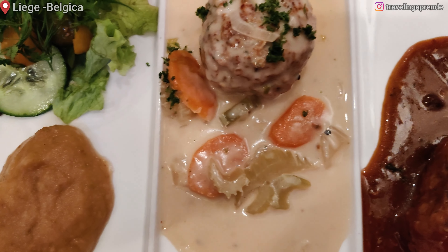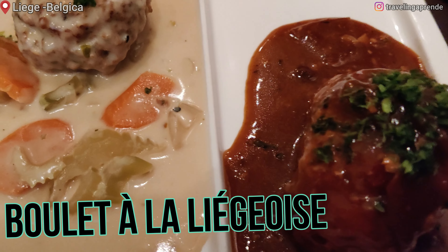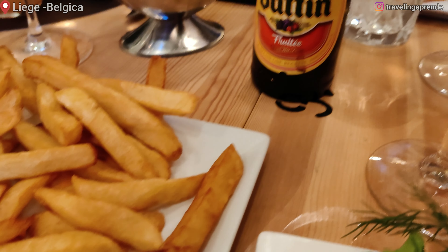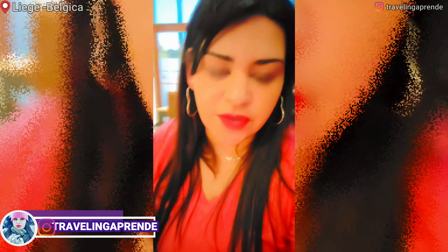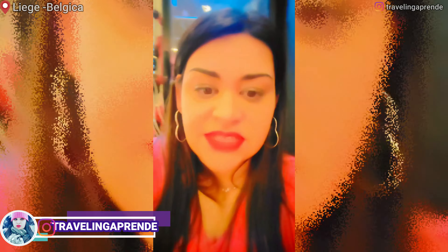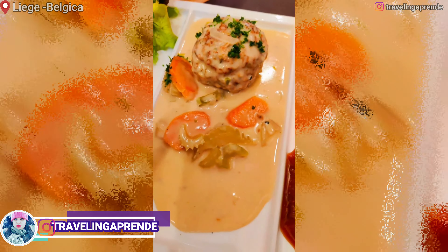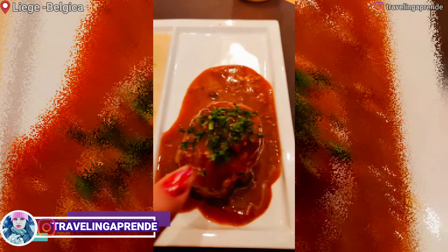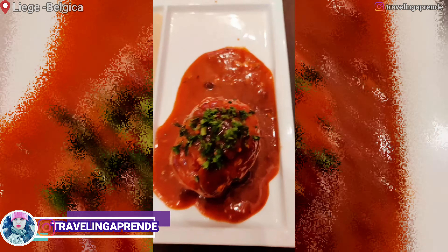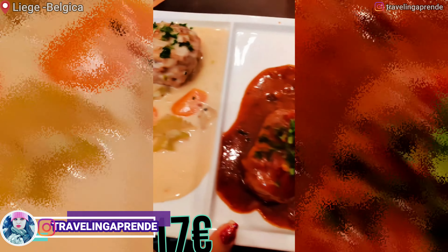Agora vamos degustar a comida local de Liège. A gente veio num restaurante aqui de comida bem típica daqui da região. Olha aqui — é almôndegas, mas o molho é o que é mais especial. Esse aqui é feito na cerveja com queijo especial e esse é o tradicional. Tem compota de maçã também. Quanto custa um prato desse? 17 euros — com duas bolotas e batata frita.